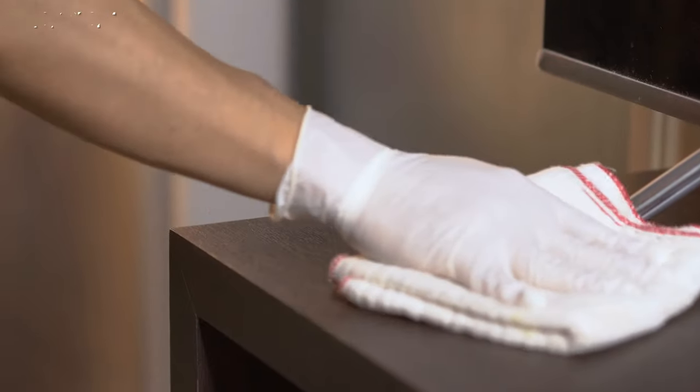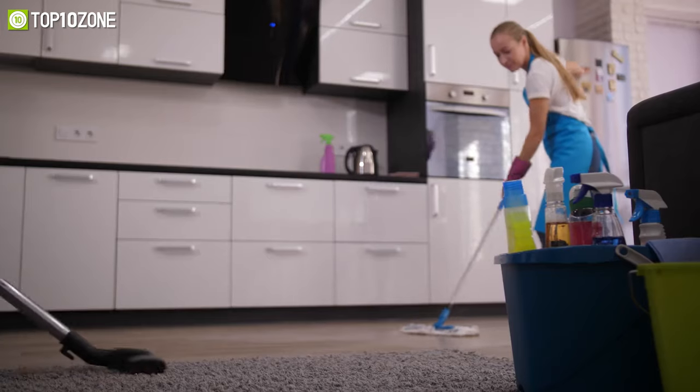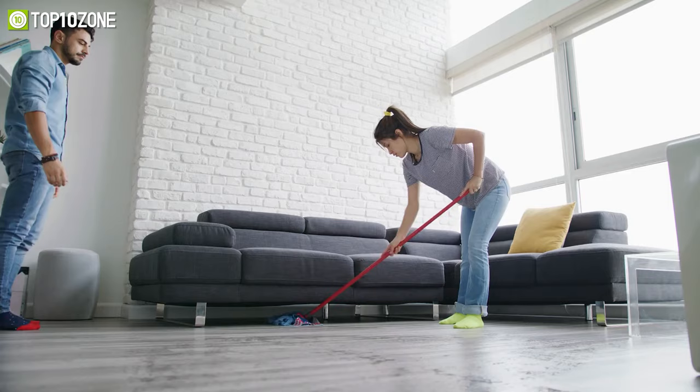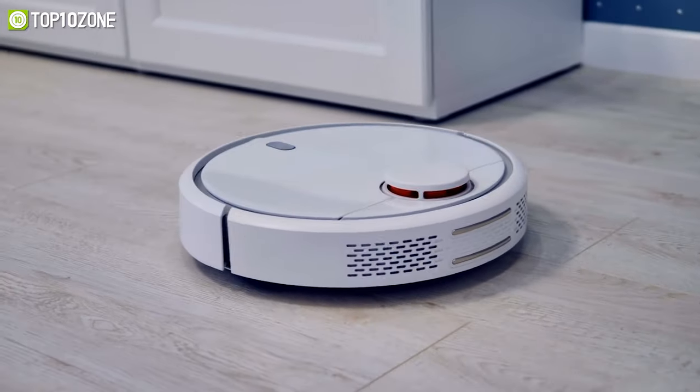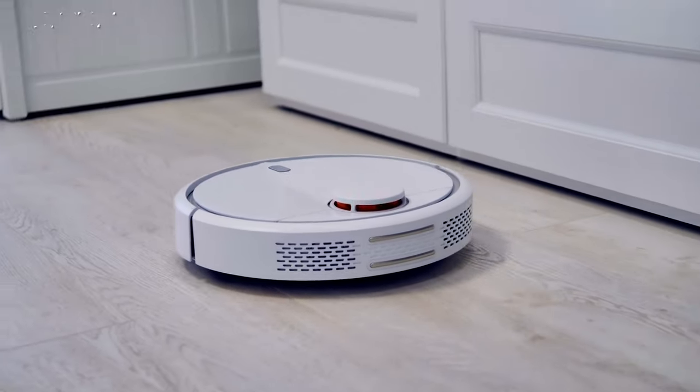Keeping your home clean takes a substantial amount of effort and should not be overlooked, as you have to spend your valuable time on it. So why not have a robotic vacuum device that does it for you automatically?